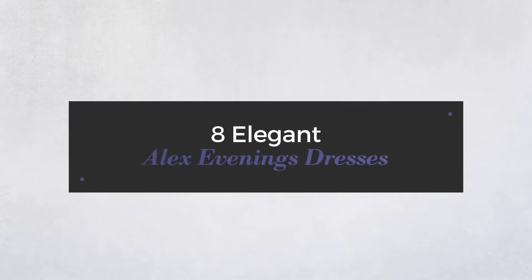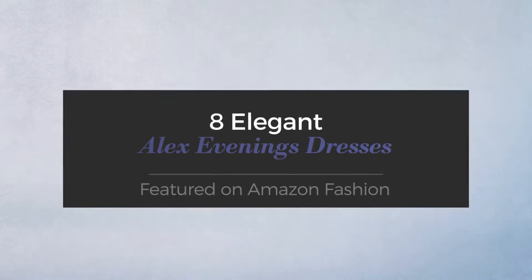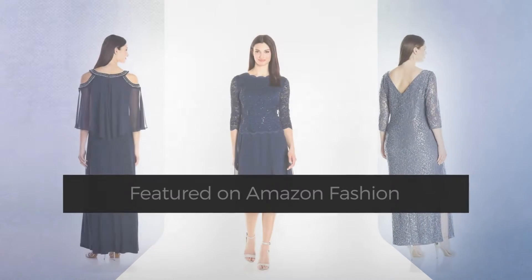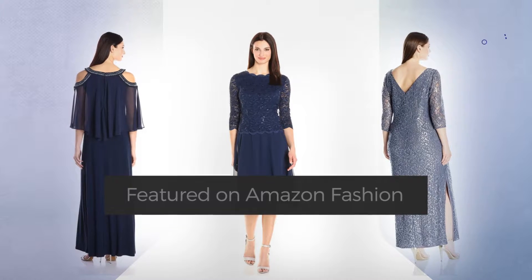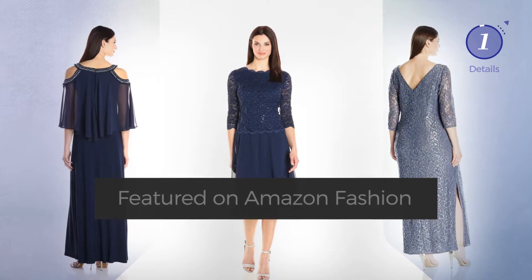8 Elegant Alex Evening's Dresses handpicked from over 3,000 fashion designers' catalogues. At any time, click the circle and get the details about your favorite dress.